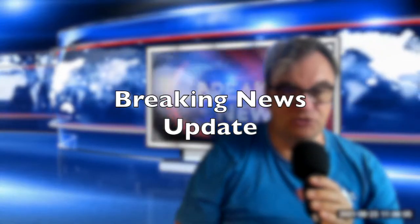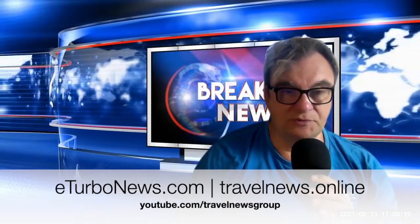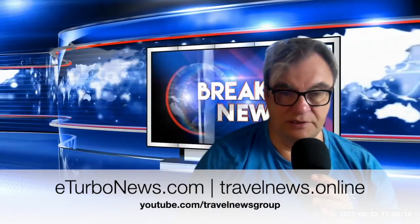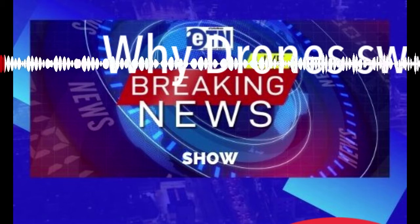please go to youtube.com/travelnewsgroup. Here's our update: Why do drones swarm Korean Airlines planes?